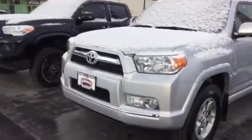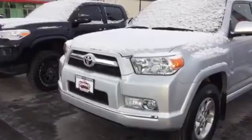So again, this is Brad at Summit Toyota, taking a look at a 2013 Toyota 4Runner SR5 in Celestia Silver. Look forward to seeing you — thanks.